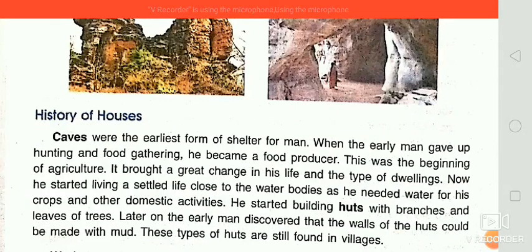Caves were the earliest form of shelter for man — we know about this from when they did hunting or food gathering. But after that, when they began agriculture, there was a broad change in their life and the type of dwelling. When they started agriculture, they also started living a settled life close to water bodies, for the facility of water and proximity to crop fields.